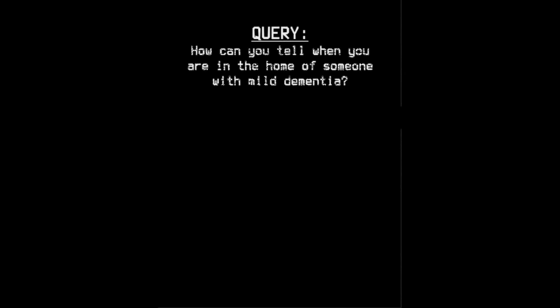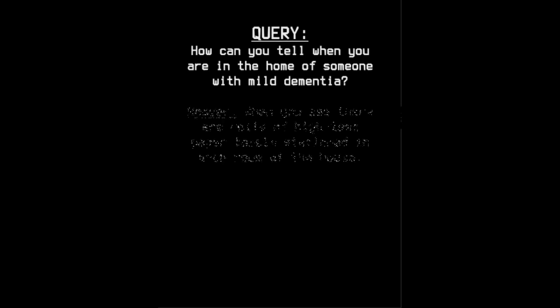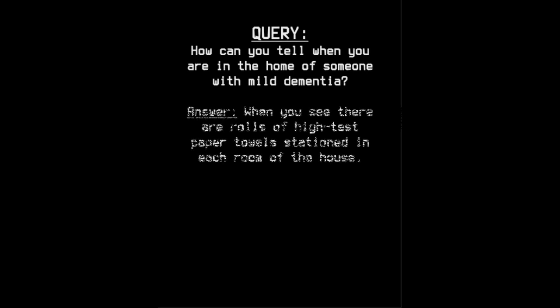How can you tell when you are in the home of someone with mild dementia? When you see there are rolls of high-test paper towels stationed in each room of the house.